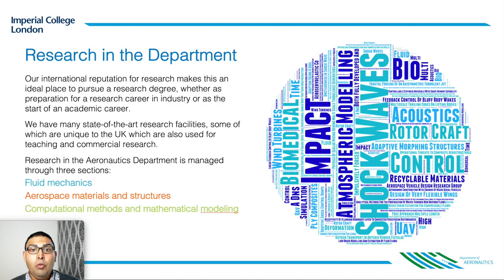Now, because of the strong student involvement in our research in the fourth year, I want to tell you a little bit about the research we do in the department. Roughly speaking, and reflecting the structure of our undergraduate course, research in the department falls into three categories: first, fluid mechanics; second, aerospace materials and structures; and third, computational methods and mathematical modelling.